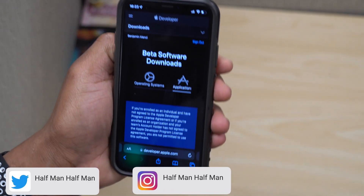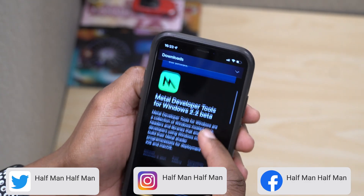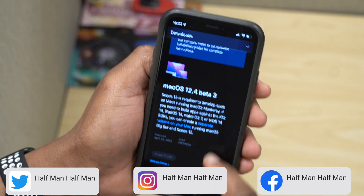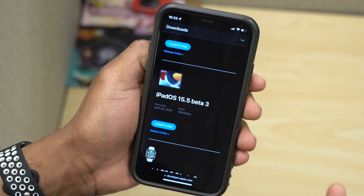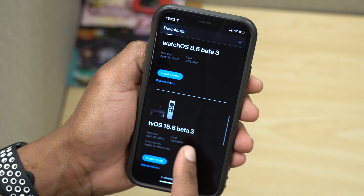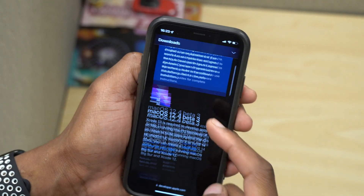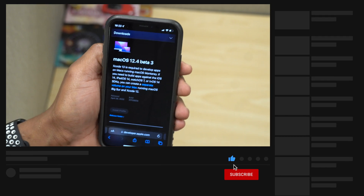This is not all that Apple released today. If we go to the Apple Developer page under operating systems, you can see some other updates released today: macOS 12.4 Beta 3, iOS 15.5 Beta 3, iPadOS 15.5 Beta 3, watchOS 8.6 Beta 3, and tvOS 15.5 Beta 3. Most of these updates I do cover here on the channel at Half Man Half Tech.